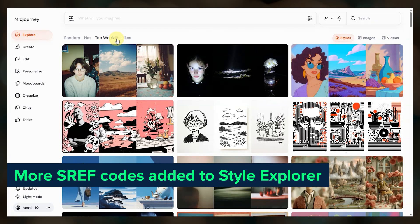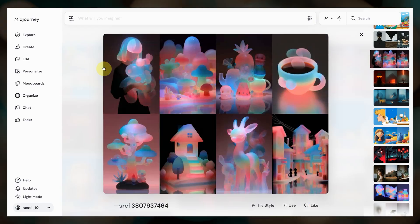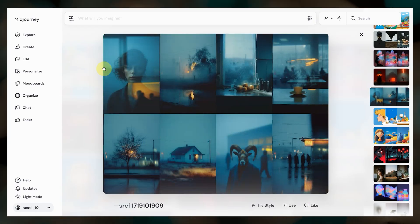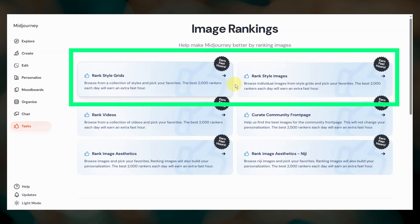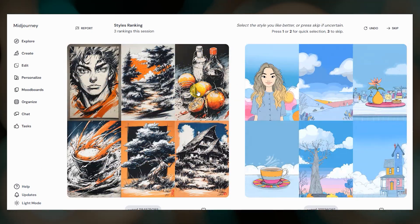More SREF codes were added to the style explorer throughout the month. Not only are there more styles to explore, but the search results are also more comprehensive. We also have two new style ranking tasks where you can help teach Midjourney what makes a great style and earn fast hours.